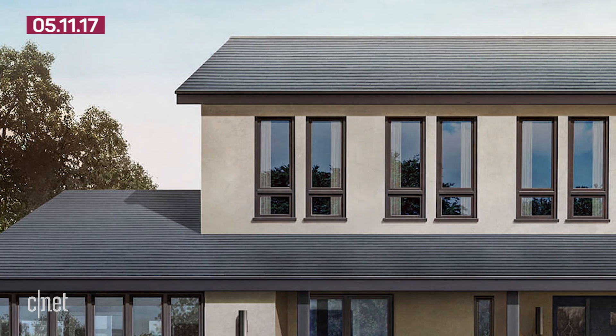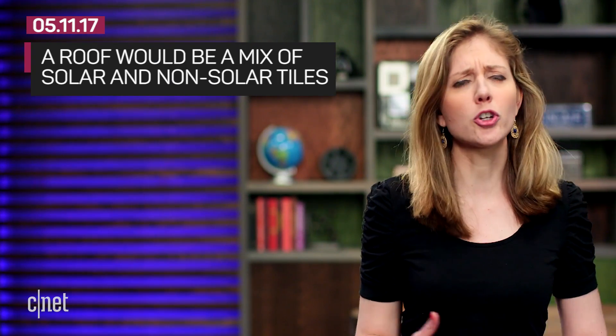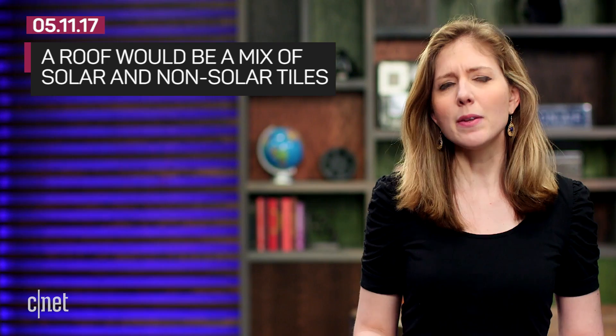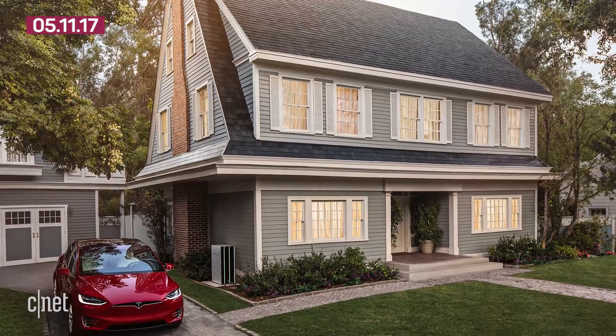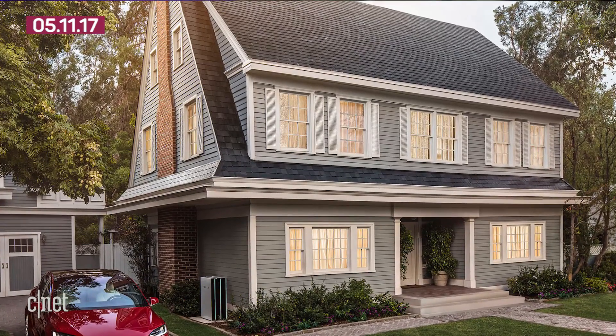But you don't need every tile on your roof to be solar. A typical home would order a mix of solar and cheaper normal tiles that match. Depending on how much sun you get, you may only need about 35% of the roof to be solar for it to be cost-effective.